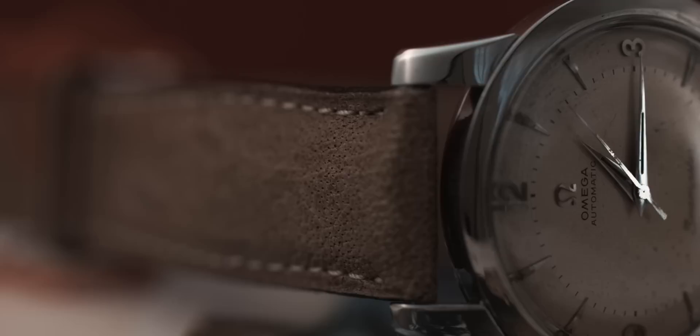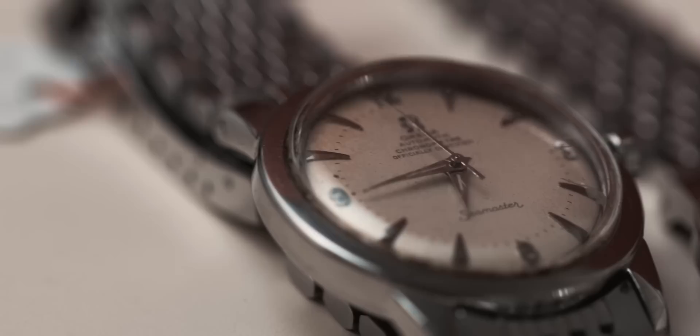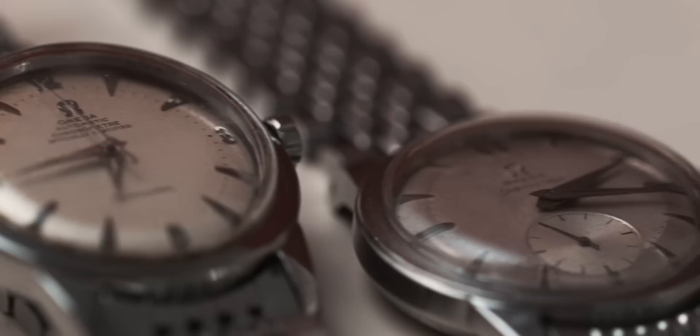The very first Seamasters of 1948 were docile-looking watches — incredibly robust, featuring for the first time a rubber gasket. But still in design, the watches were great-looking, dressy sportsman watches. So the Seamaster, until roughly 1957, remains a dress watch with great technology — a robust dress watch with its technological insides really hidden.